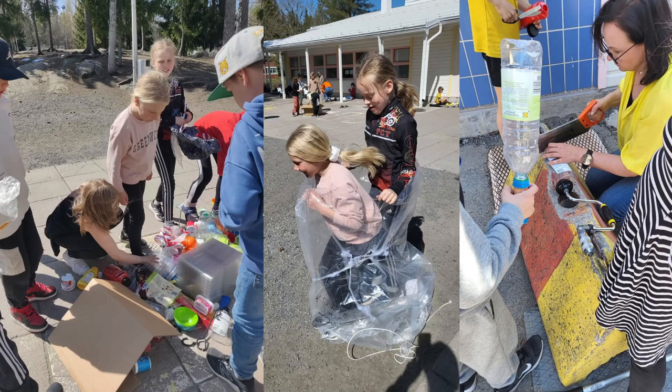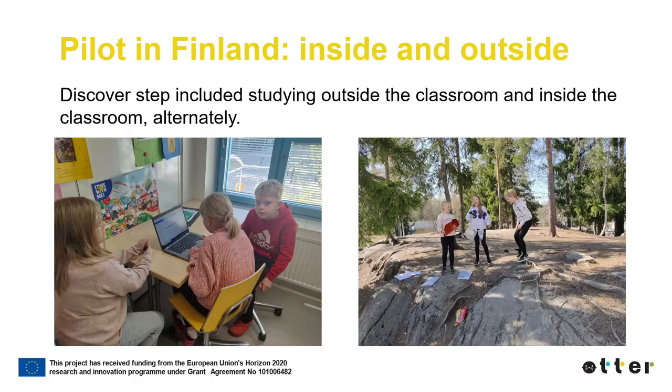The teacher facilitates the learning during the EOC activity. It is vital to let the students experience and explore things themselves, but the teacher is there to help if needed. In the ATHER Lab in Finland, the Discover step included studying outside the classroom and inside the classroom alternately — after the EOC activity, students continued working in the classroom, which was followed by a new EOC activity, and so on.